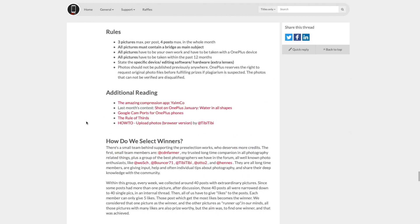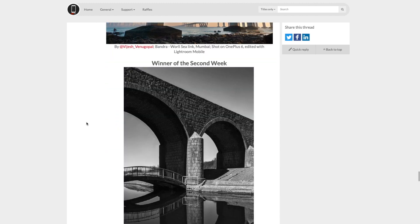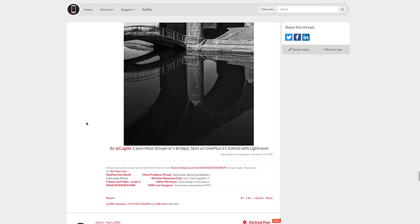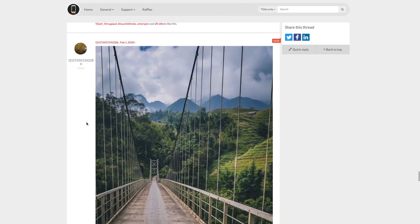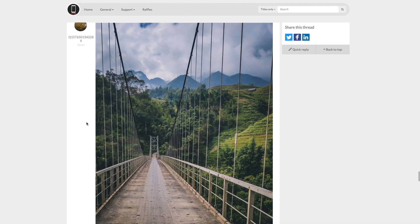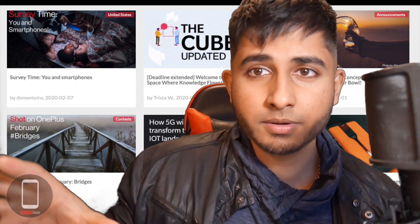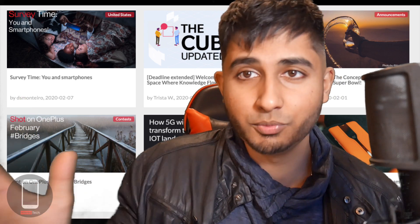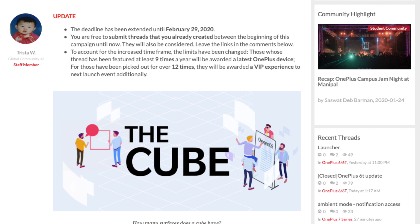I'm a huge fan of GCam and I can't wait to get the OnePlus 7T so I can test out the latest GCam. I want to see if I can actually use the wide-angle and telephoto lenses with GCam, because unfortunately the Google Pixel 4 does not have a wide-angle lens. Being able to use Google's software with a wide-angle lens is probably going to be super awesome.